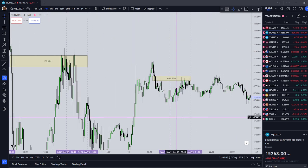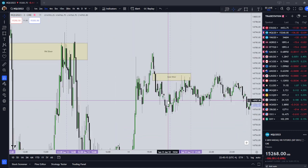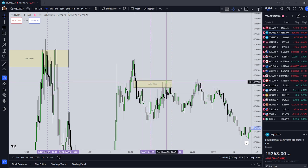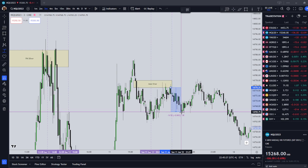Monday's Asian Silver Bullet — Sunday into Monday — would have been difficult to see, but we did have an inefficiency prior to the Tokyo Stock Exchange open, price traded into it, and then delivered a few points lower. Not very much — just nine points.